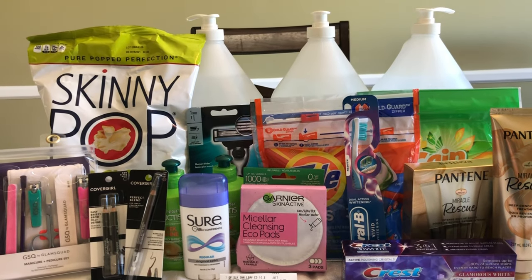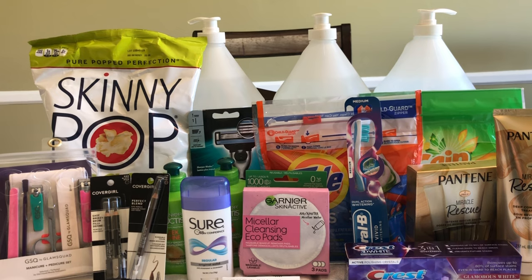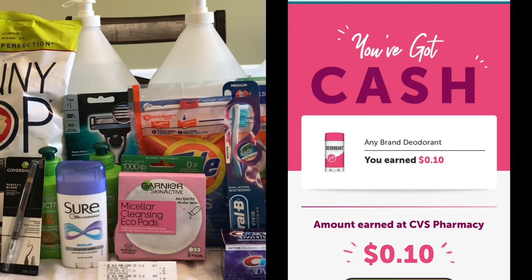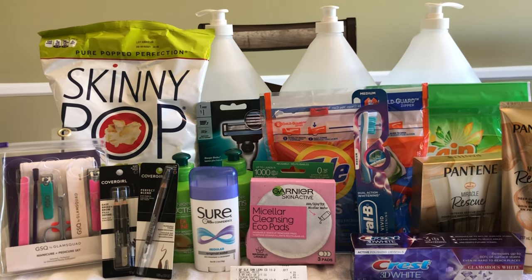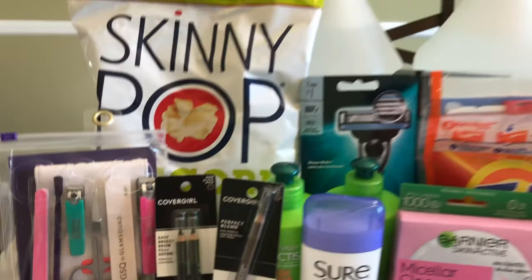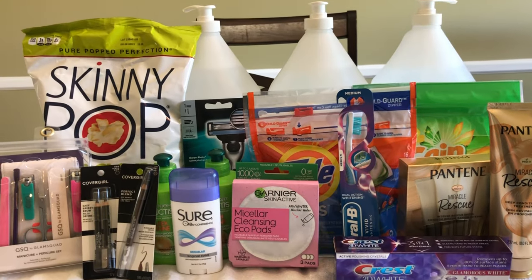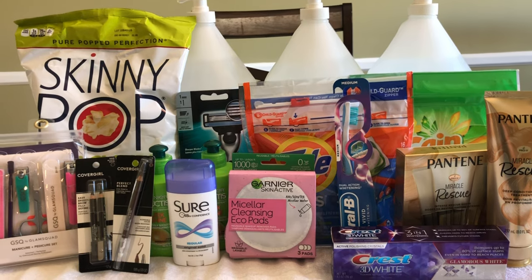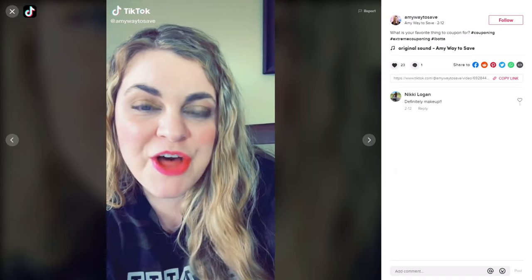I spent $38.48 between my Extra Care Bucks and my subtotal, and I got back $36 in Extra Care Bucks today. I'll also be getting back $6 in Beauty Bucks within 48 hours, and I got back $0.10 on Ibotta for the deodorant. That's $42.10 back, making this transaction a $3.62 moneymaker. I'm especially excited about the manicure set, the free hand sanitizers, and the Skinny Pop. Even though I didn't get the free toilet paper, I'm really happy with my haul. Let me know in the comments what your favorite deal was this week, give this video a thumbs up and subscribe if you haven't already, and check out my Instagram and TikTok — both at Amy Way to Save.